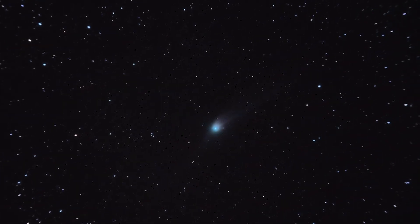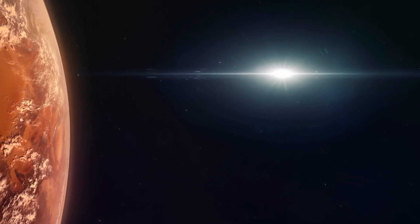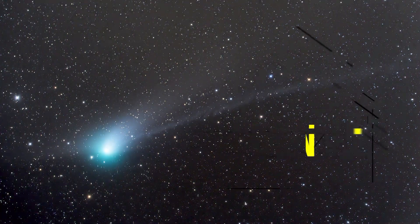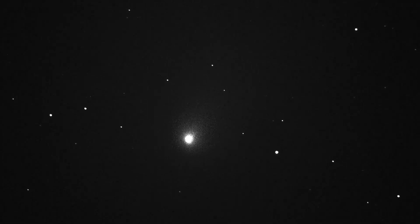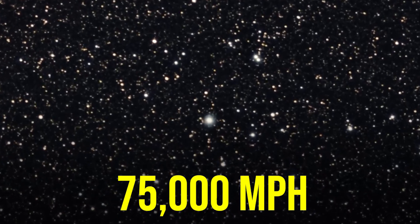C/2022 E3's orbit is an elongated ellipse that passes through the inner part of the solar system. The comet will pass close to Earth, Jupiter, and Saturn during its journey. It will be closest to Earth on its way out of the solar system, travelling at a speed of around 75,000 mph.